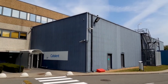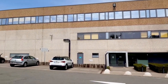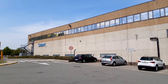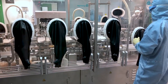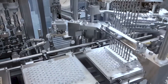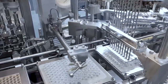Catalent Biologics' Brussels site in Belgium is our flagship European syringe filling facility with more than 70 years of drug product manufacturing experience in biologics and sterile injectables. This 25,000 square meter facility has the capability to perform process development, fill, finish and secondary packaging for all your clinical and commercial programs, bringing you proven expertise in technology transfer, scale-up and lifecycle management.